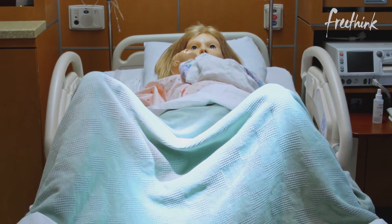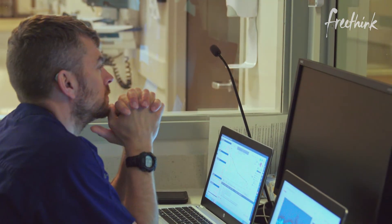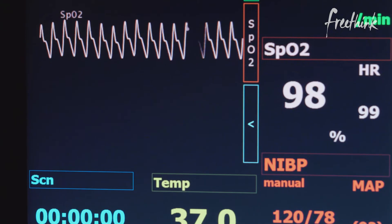The way the technology works is that the mannequin is run wirelessly. When you're in the control room, you watch and see what your team is doing. Based on their actions, you can change the vitals, change the outcomes, and wait for them to do critical actions, then move the scenario further.